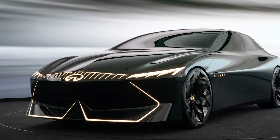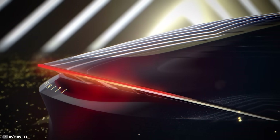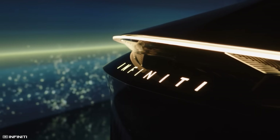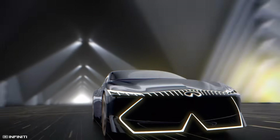The new logo features slanting lines that now don't converge at a point. This design symbolizes an infinite road stretching towards the horizon. However, for now, this dynamic concept is stirring excitement, leaving the anticipation for mass production.